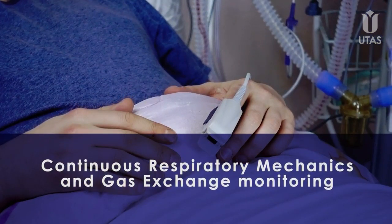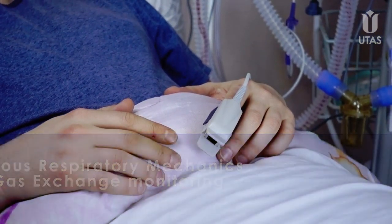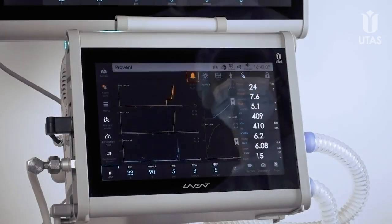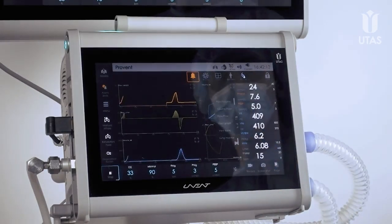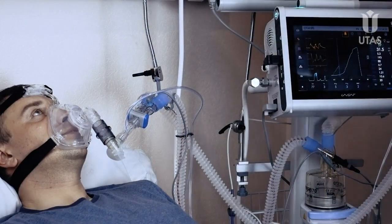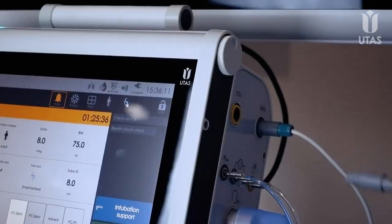Continuous Respiratory Mechanics and Gas Exchange Monitoring. Integrated SpO2 and CO2 monitoring in Uvent ICU ventilators allow clinicians to continuously evaluate respiratory support relevance and efficiency. This is critically important during the rapid progression of the disease and dynamic changes of a patient with COVID-19 status.